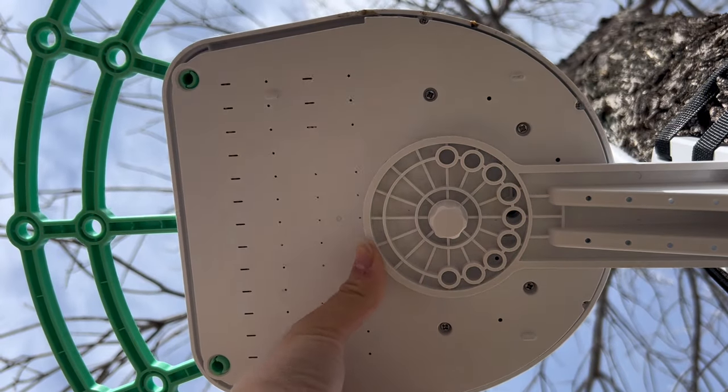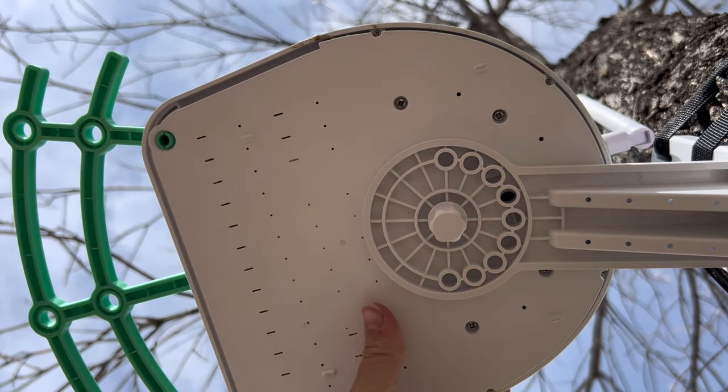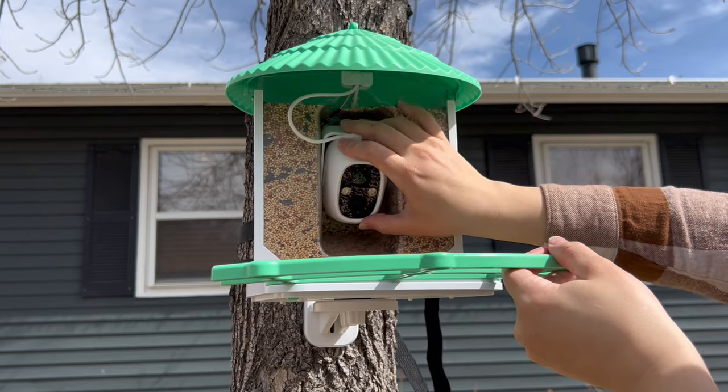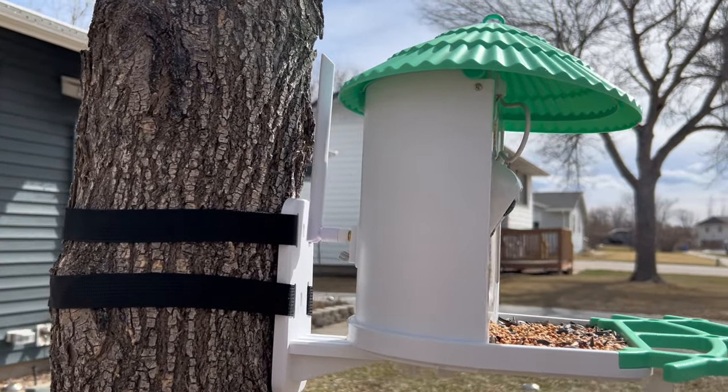Once your base is secured, there are two screw spots underneath. Secure the middle one first and then rotate the feeder to face whatever direction you want. My tip here is to angle it away from any roads or oncoming traffic because you might get notifications for passing cars. Then secure the second screw and point the camera down toward the seeds so you can watch the birds eating.